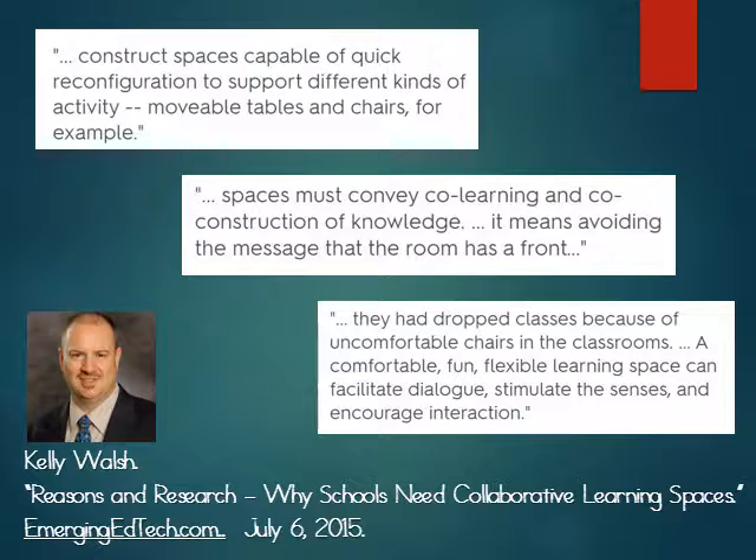He states: "A comfortable, fun, flexible learning space can facilitate dialogue, stimulate the senses, and encourage interaction."